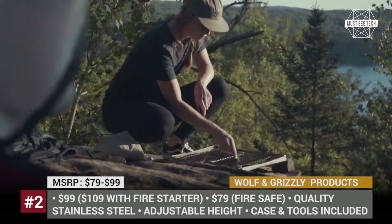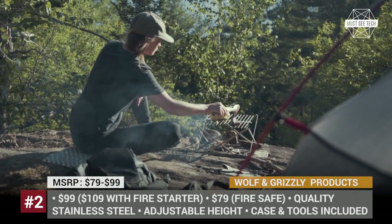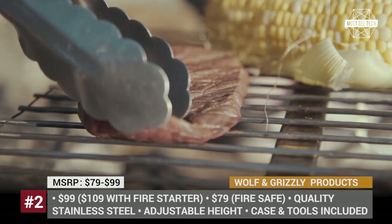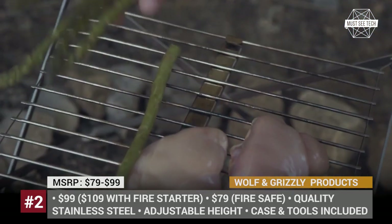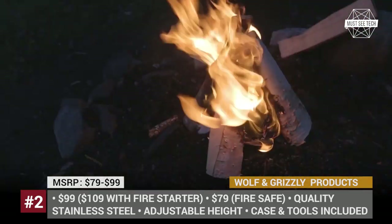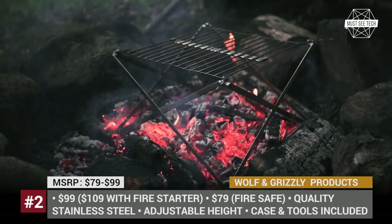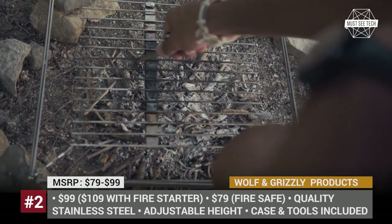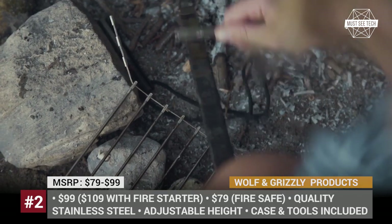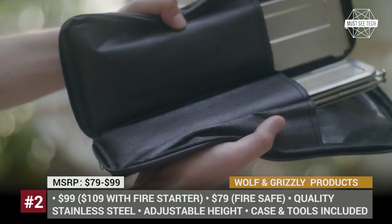The backpack space is always scarce, so portability means everything for camping gear. With this in mind, the guys at Wolf & Grizzly designed an ultra-compact M1 grill kit that folds down to the size of a bottle, weighs just a bit over two pounds and fits almost any bag. The grill consists of two parts — a rollable grill surface and a folding frame — both made of high-quality stainless steel. The construction takes just seconds to assemble and has three different height modes to fit different campfire setups.